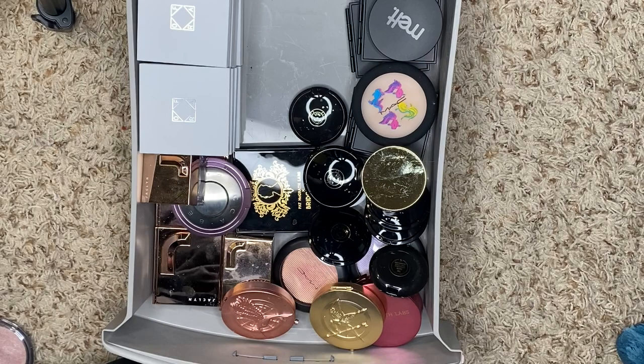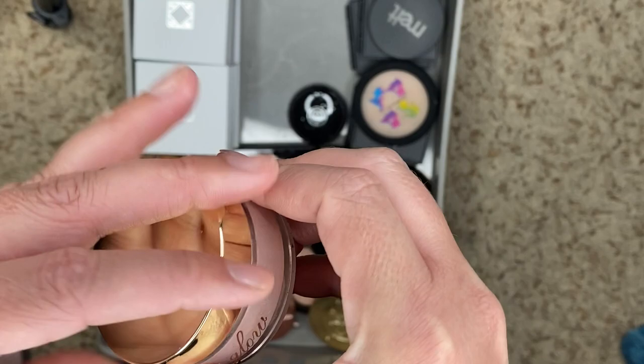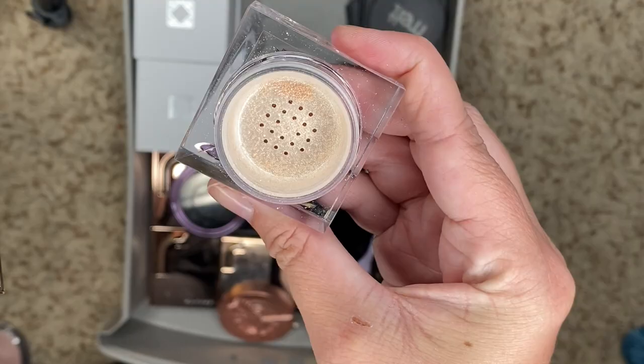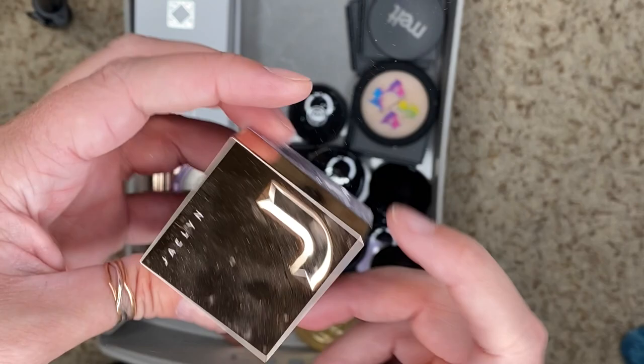We have a loose highlighter from Gimme Glow in Glaze. I don't think I've even opened this — smart on my part because I don't like loose highlighters, they get everywhere. So we're going to destash this one. We've got a couple loose highlighters from Jaclyn Cosmetics. I have that one, and Extra. And then I have Hypnotic, which I think is purple. I like the purple-tinged ones, so we're going to keep Hypnotic. We are going to destash Extra.